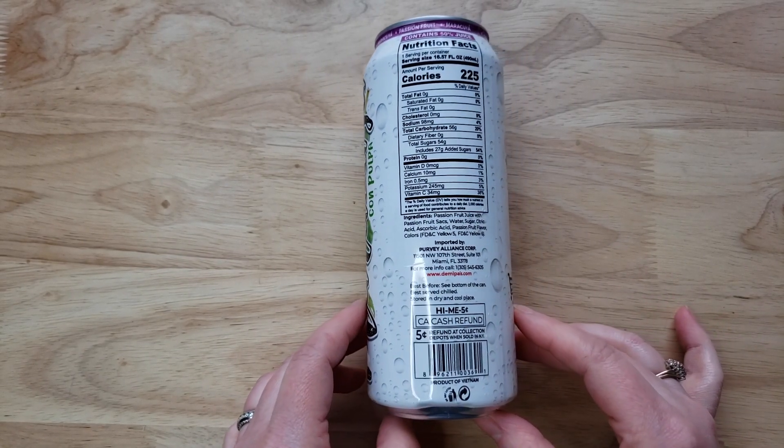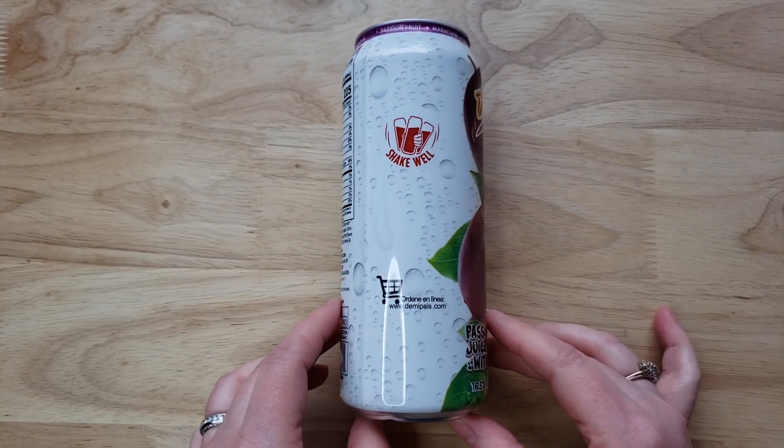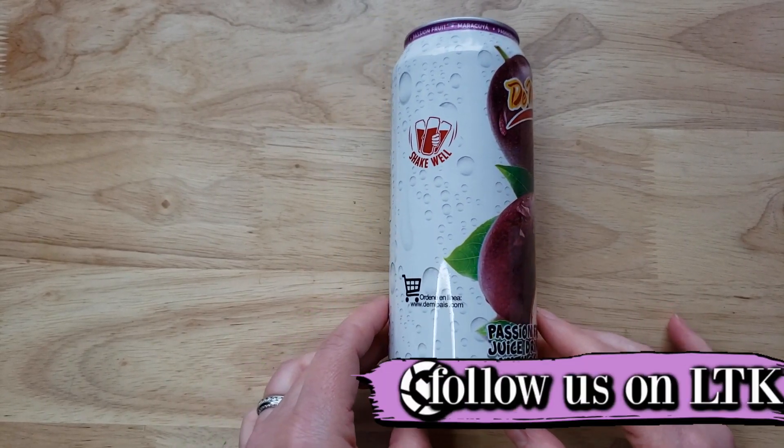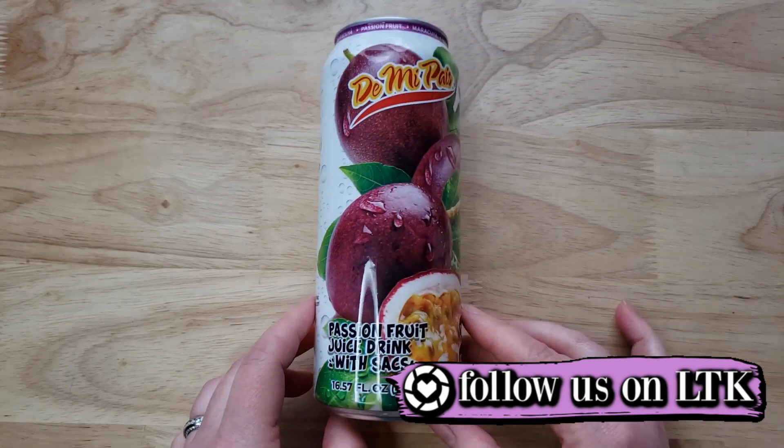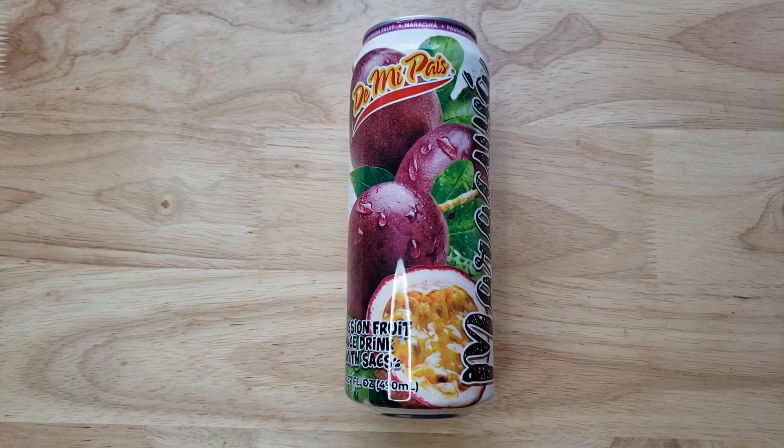And it's a little thick. It's very sweet. I like it though — I like the sweetness. Usually I complain about things being too sweet, but this is like a dessert drink. I like it. Thumbs up.